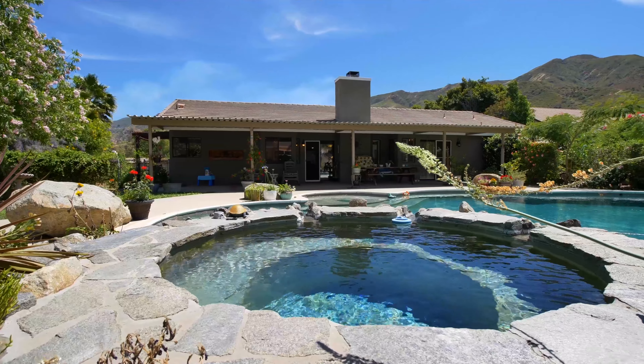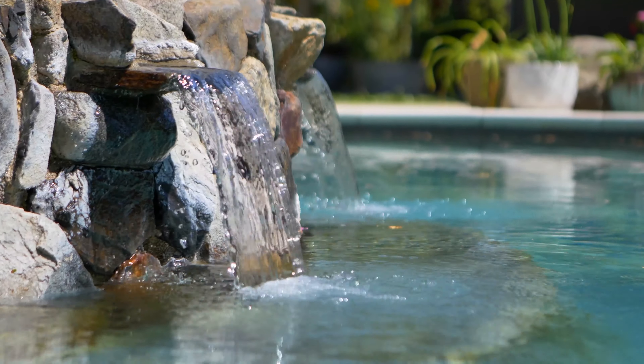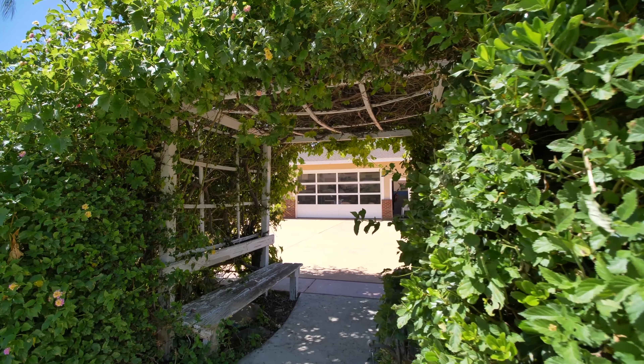The huge pool includes a raised spa with spillway and is surrounded by lush landscaping. Beyond the pool is a 60 by 16 foot RV tunnel with access provided behind the property by way of a private easement.